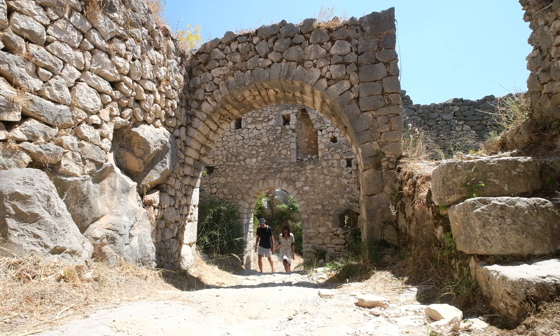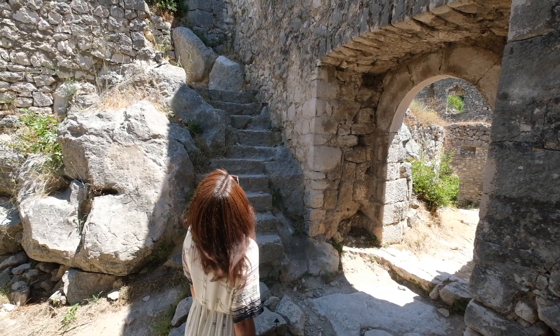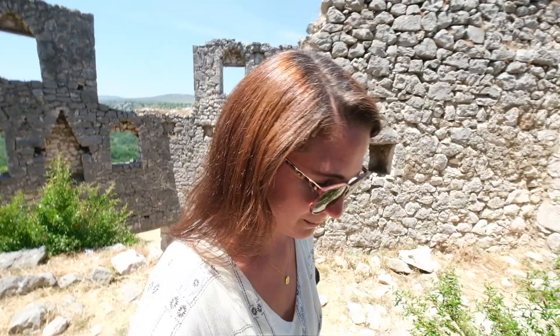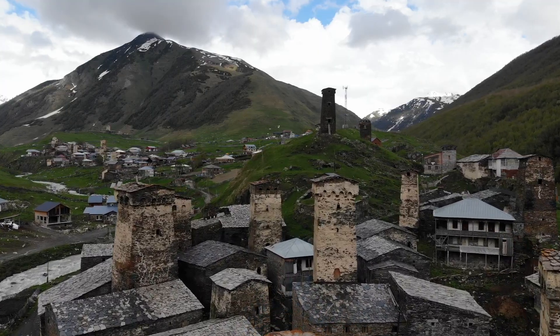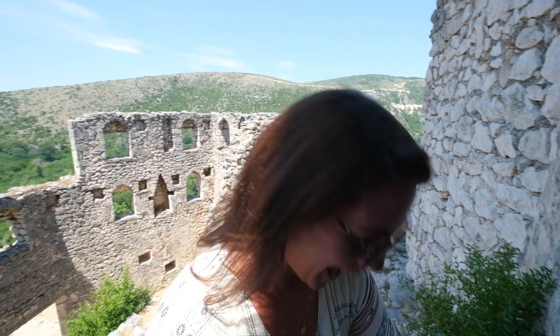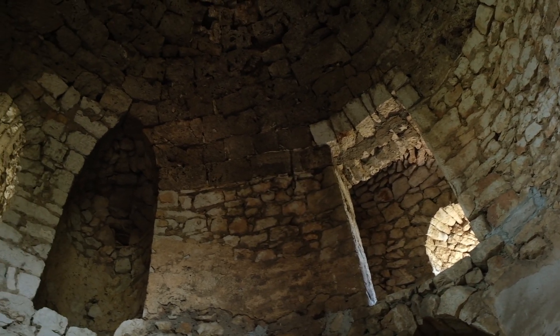It is toasty — and by toasty I mean sweltering. Whoa, so many archways. Shall we go in the tower? Of course, let's go. I have wanted to go in one of these fortified towers since we were in Georgia. I am so excited. And it's nice and cool in here. This is too cool — does it keep going up? I'm at the top now. I've gotta go join her at the top.